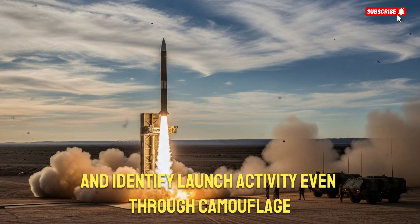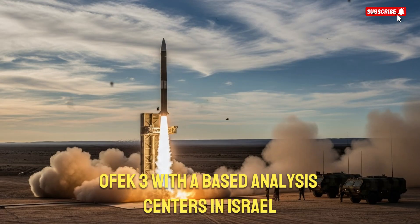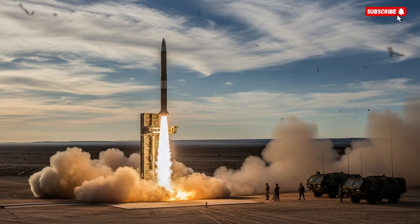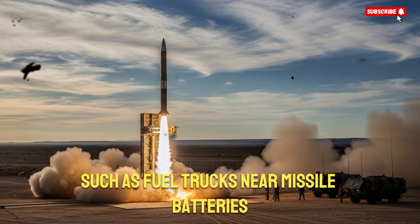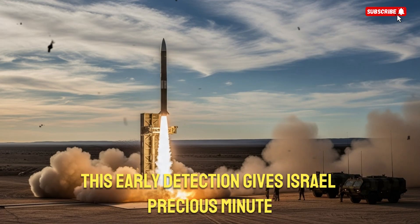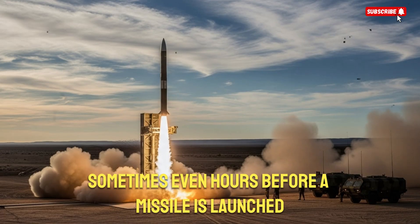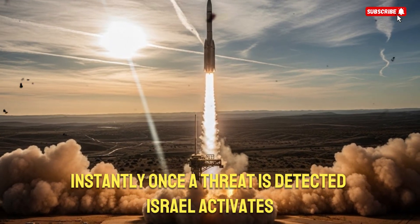and identify launch activity even through camouflage. By connecting OFC-3 with AI-based analysis centers in Israel, the system can automatically flag unusual patterns such as fuel trucks near missile batteries, sudden heat signatures, or changes in enemy deployment. This early detection gives Israel precious minutes — sometimes even hours — before a missile is launched, allowing the defensive network to shift into action instantly.